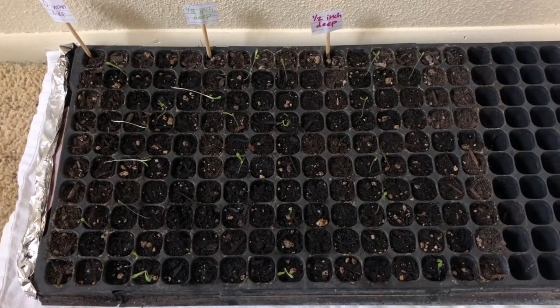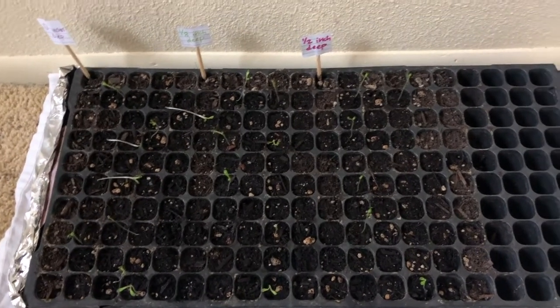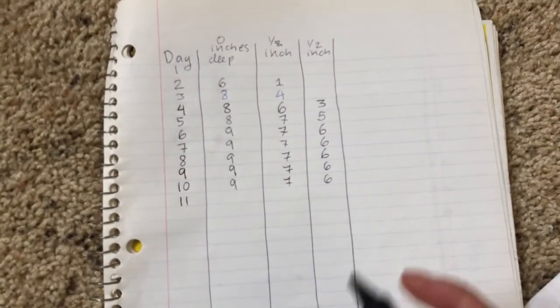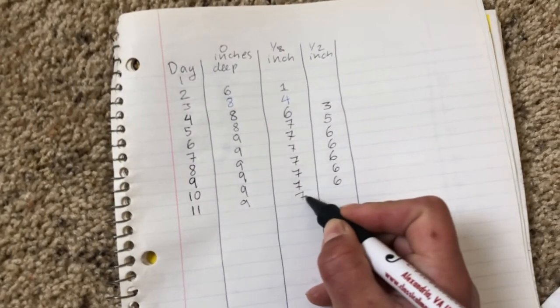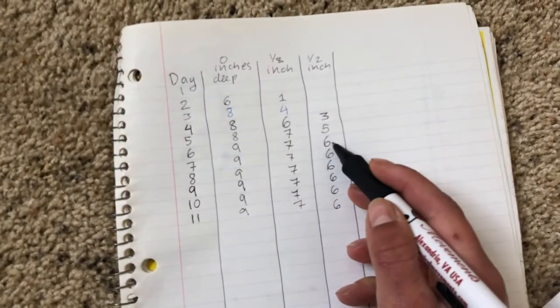I also wanted to call your attention to something else. I have our data table here. Today is day 11, and we don't have any new germinants. You might notice we haven't had any new germinants for a while — not since day 6.